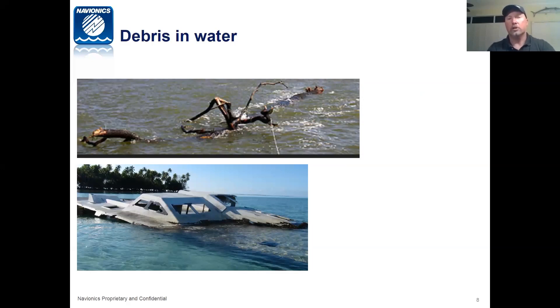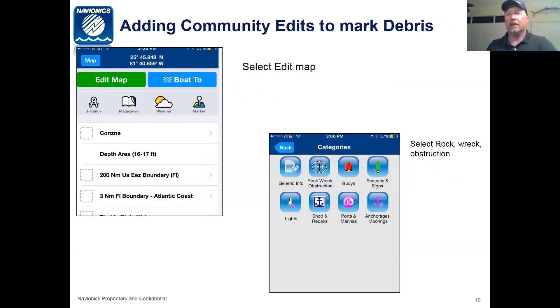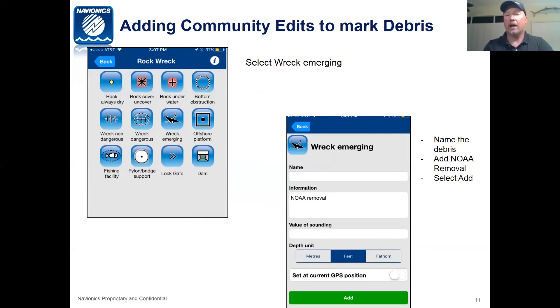Now let's talk about debris in the water. Whether it's sunken boats, trees, or anything else you might find, you want to mark these on the community edits for eventual NOAA debris removal. Download the Navionics app from iTunes or Google Play Store — there is a free trial version available for a couple of weeks. If you come across debris in the water, tap the screen as close to the debris as you can and click on the question mark. Click on 'Edit Map,' select rock, wreck, or obstruction — preferably select 'wrecks,' then select an emerging wreck, name the debris, add 'NOAA removal,' and select add.